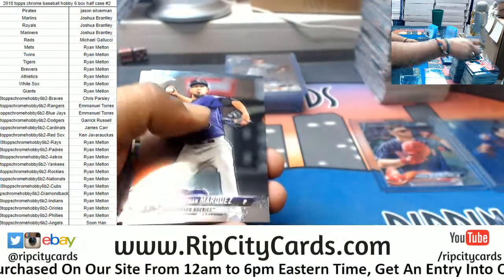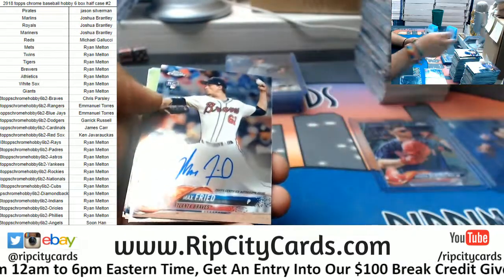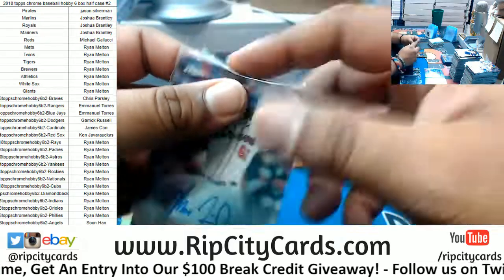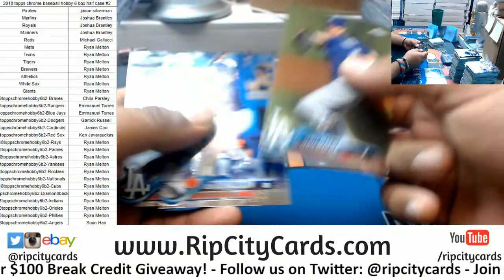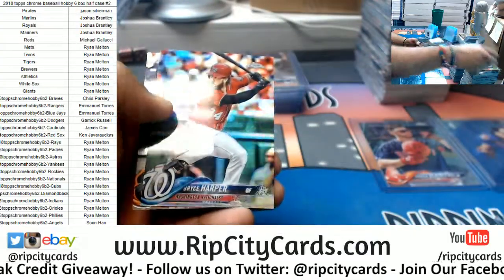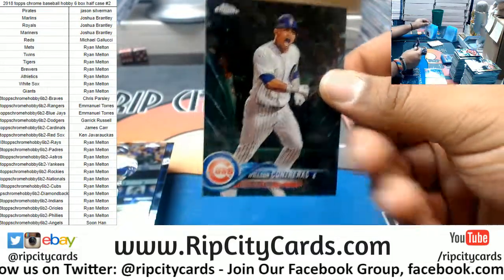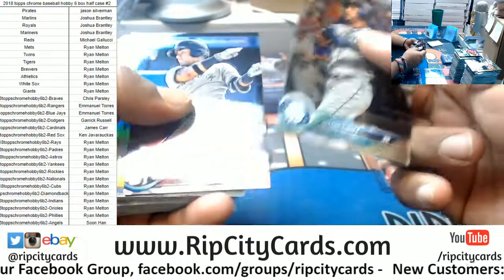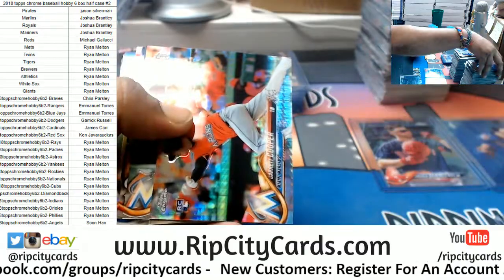Max Fried Braves rookie, Santana Twins refractor, Schwarber Cubs insert. Max Fried Braves — can you hit any more? Max Fried Braves rookie auto. Harper Nationals refractor. Wilson Contreras of the Cubs 1099. Glade Bear Yankees rookie, Clint Frazier Yankees insert, prism for Gary Cooper Marlins, Castellanos Tigers refractor, Brinson Marlins insert, Adrian Sanchez of the Nationals rookie autograph.